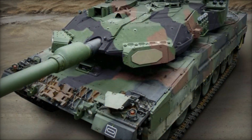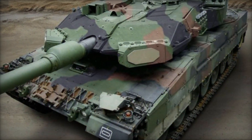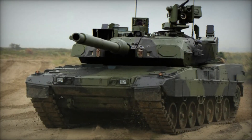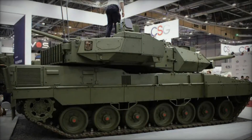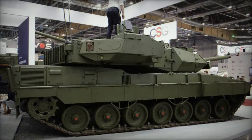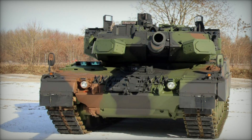This unveiling marks a significant milestone in armored warfare technology, showcasing a tank that embodies cutting-edge advancements in protection, firepower, and operational capabilities. Initially introduced as a prototype at the International Defense and Security Technologies Fair in Brno, Czech Republic in May 2023, the Leopard 2A8 MBT is the latest iteration in the esteemed Leopard 2 series.